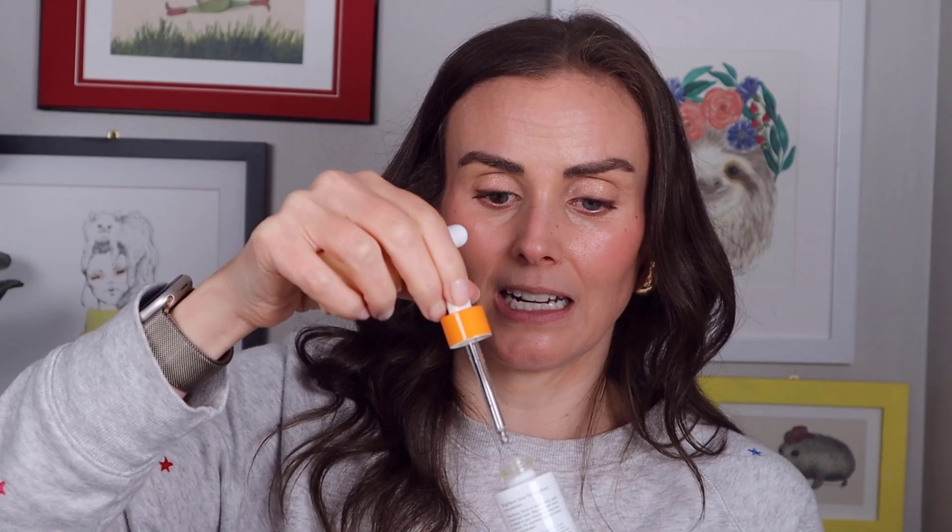Let's move on to serums — I have quite a lot. Going through the vitamin C's first: I have the Paula's Choice C15 Super Booster and the Alpha H Vitamin C Serum. The Alpha H was like a small travel size at 15 milliliters and the Paula's Choice was their normal 20ml size. I 100% enjoyed the Alpha H way more than the Paula's Choice.